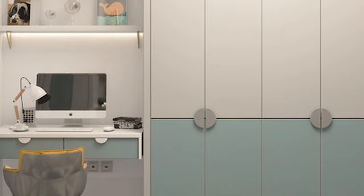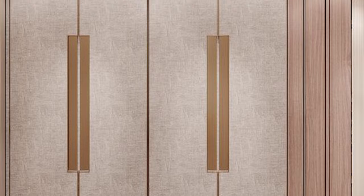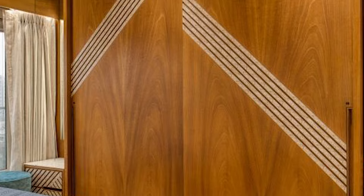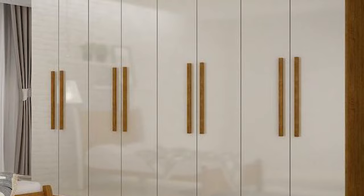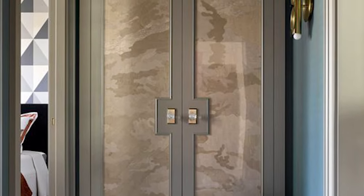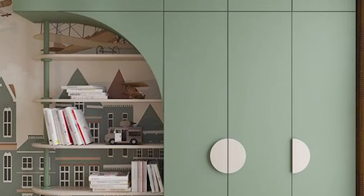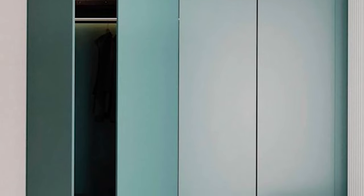Laminate comes in a wide range of variety — you get a lot of choices for colors, textures, finishes, etc. You get glossy laminate and matte laminate, so it depends on your choice. Laminates are definitely pocket-friendly, easy to maintain, and can be combined with other finishes effortlessly. You can go for a single color laminate wardrobe or use two colors.